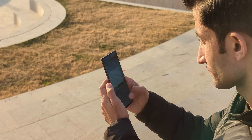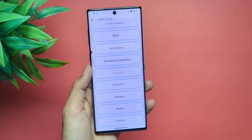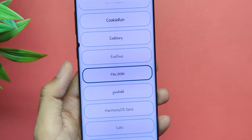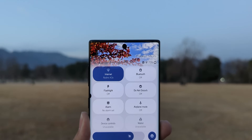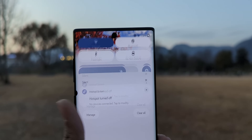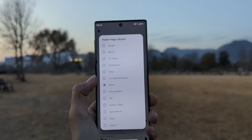The moment you start using it, you feel it. The little things. You can tweak fonts — want Nothing's font? Done. Want FIFA's? Sure, why not? The level of customization is just ridiculous. The top header of your settings menu feels boring? Why not slap an image on it? Nature, Avengers, your dog, your own face — go nuts.